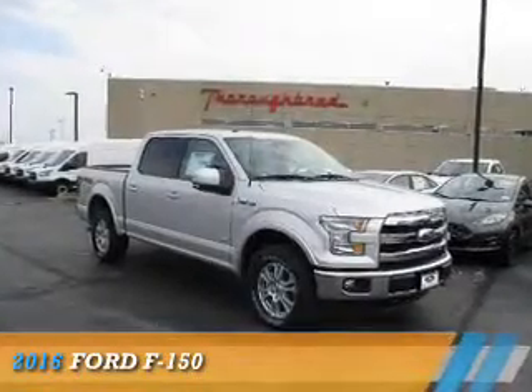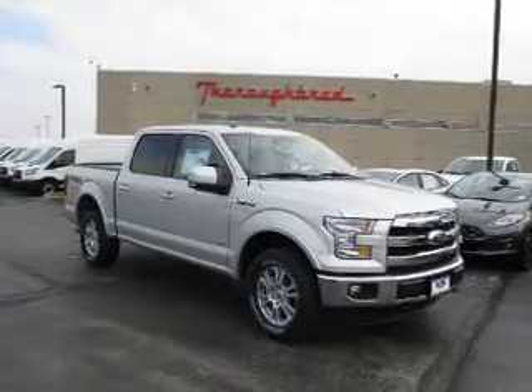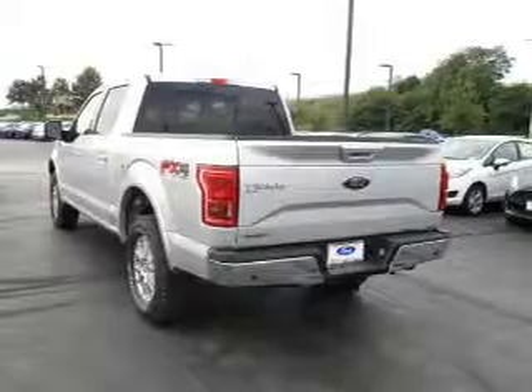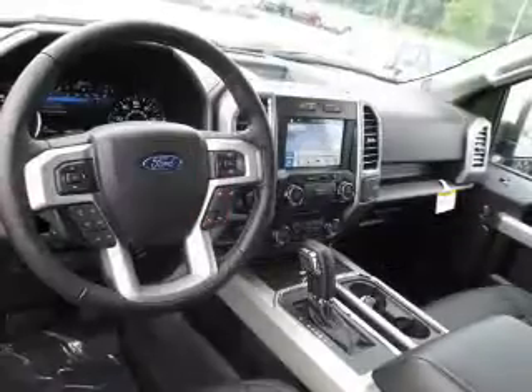Presenting the 2016 Ford F-150. It's powered by four-wheel drive, a six-cylinder engine, and a six-speed automatic transmission.